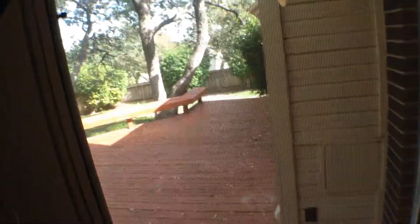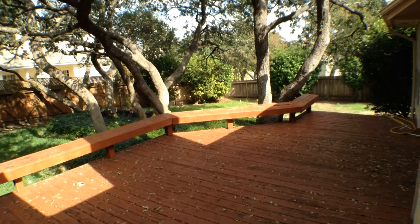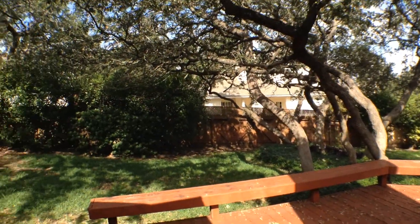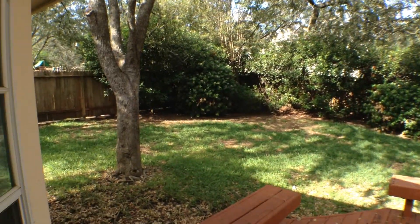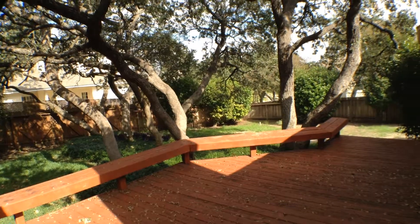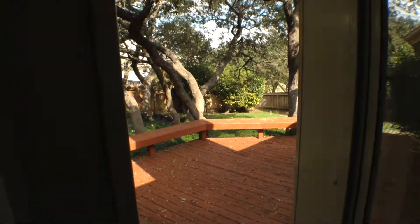The backyard has a very nice deck with lots of trees — a very beautiful, very comfortable backyard, great for family gatherings. Now let's take a look at the family room.